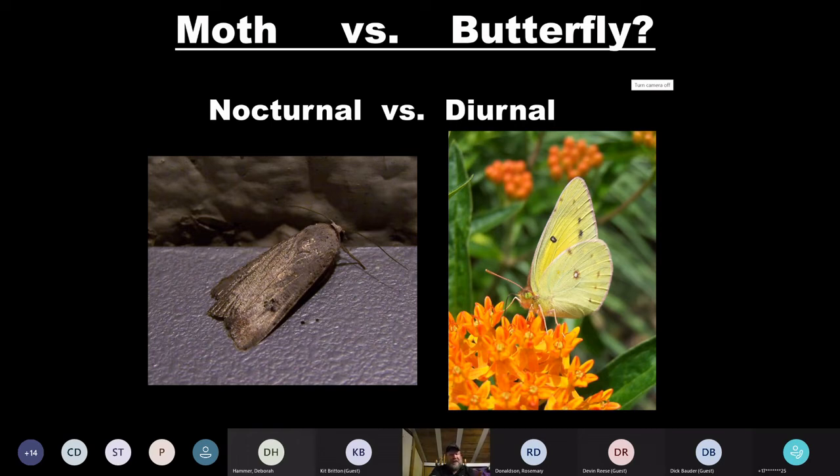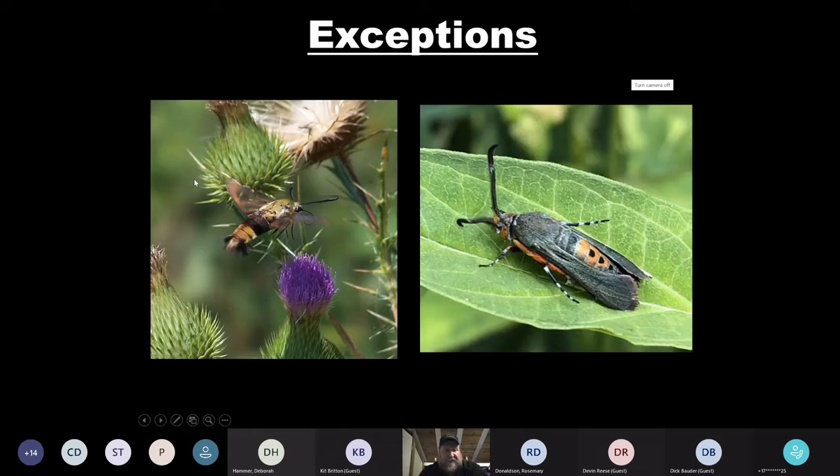Nocturnal versus diurnal: moths tend to be nocturnal, butterflies tend to be diurnal. But as my uncle's fauna saying goes, animals don't read the books — there's always exceptions. This is a snowberry clearwing, one of the sphinx moths — it's active during the day and feeds from flowers in daylight. This is a squash vine borer moth, which is actually in the clearwing moth family. Both are diurnal and tend to be active looking for food and places to lay their eggs during the day.